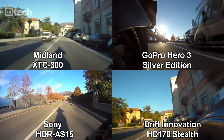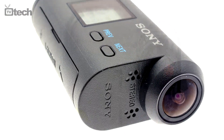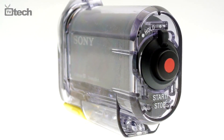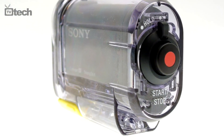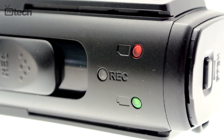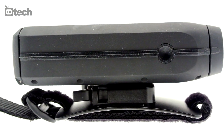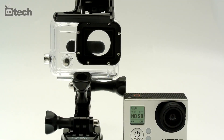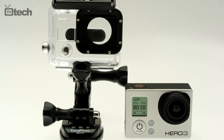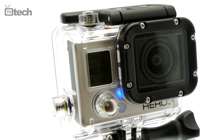I prezzi al pubblico vedono rispecchiati i valori in campo, fatto salvo per la proposta Sony che a fronte di un listino di 300 euro è già reperibile in rete a partire da circa 240 euro. Midland XTC 300 è disponibile circa allo stesso prezzo, mentre per portarsi a casa Drift Innovation HD 170 Stealth sono necessari circa 20 euro in più. 349 euro è il listino di GoPro HD Hero 3 Silver Edition, ma la rete la propone a partire da circa 319 euro.